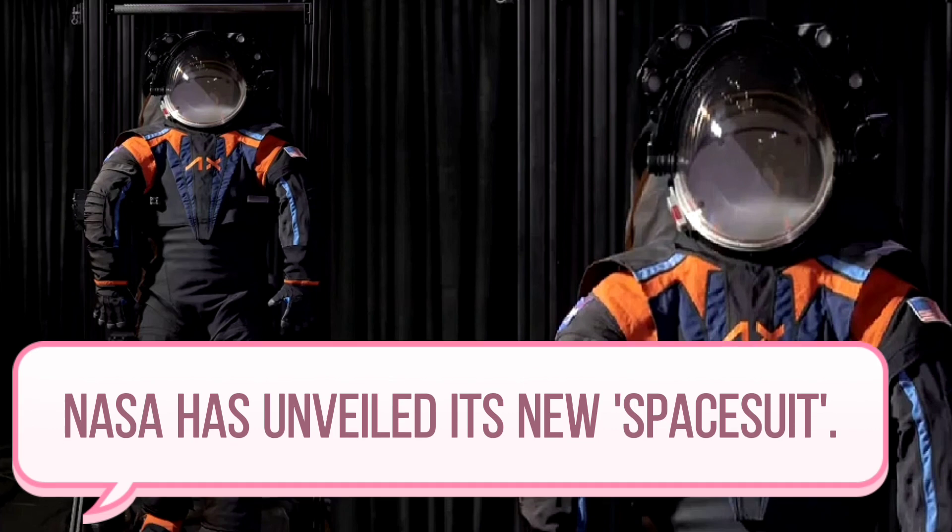In a statement made in 2021, NASA announced that they had spent $420 million to design a new space suit in-house, but when they were not satisfied with the result, they decided to ask the private sector to complete the design of the suit. The last manned mission to the moon was in December 1972 with the Apollo 17 mission.